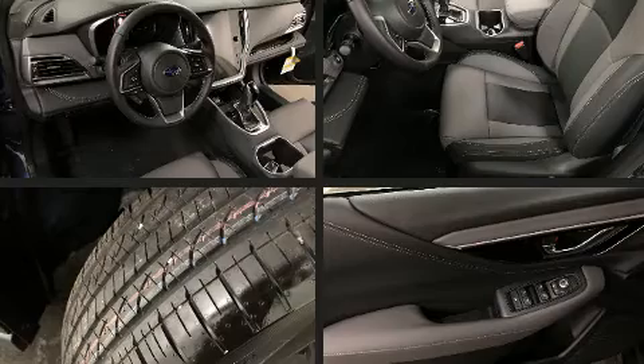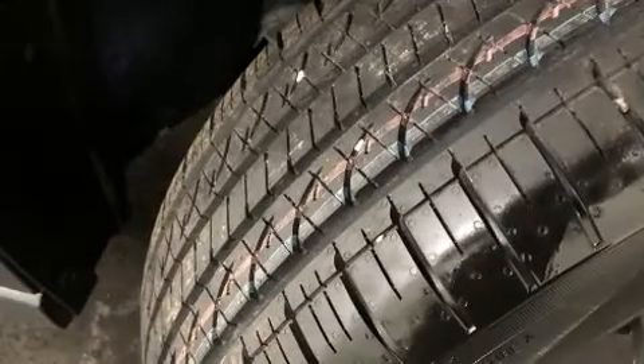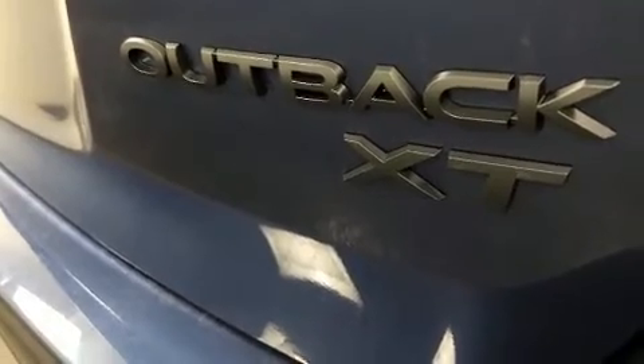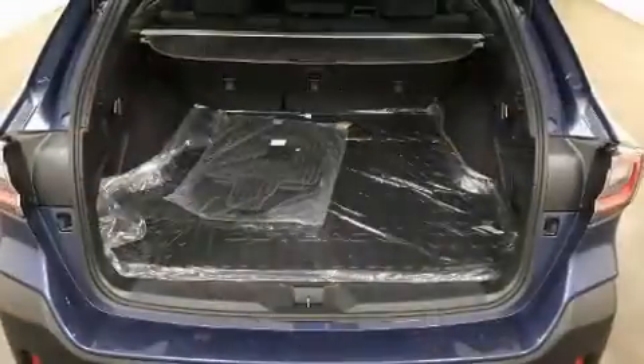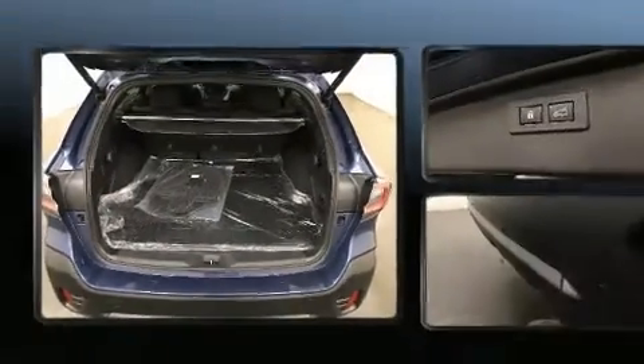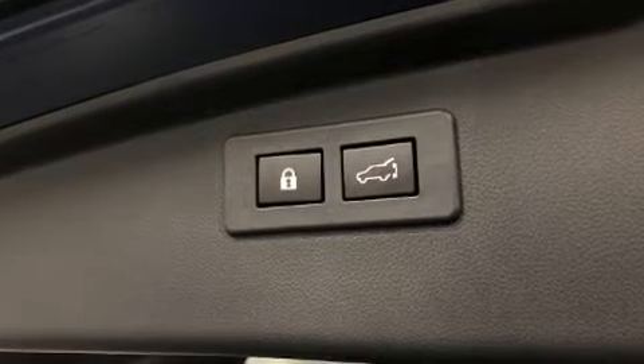Subaru ensures the safety and security of its passengers with equipment such as head curtain airbags, front and side impact airbags, traction control, brake assist, ignition disabling, an emergency communication system, and four-wheel disc brakes with ABS.